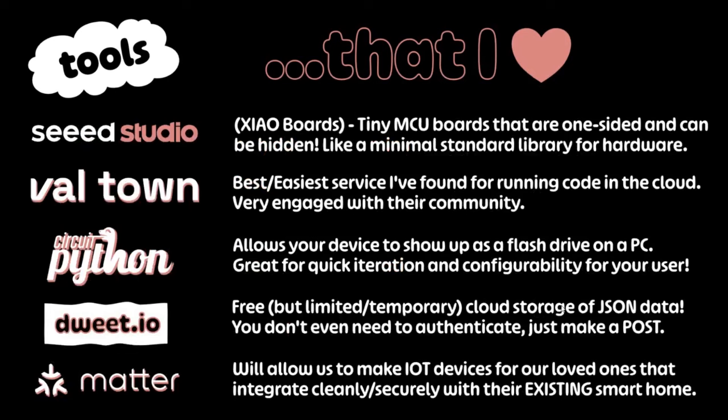These are just other tools that I like — each one kind of touches on something I said earlier. I'll leave this up for a sec, and I do have links at the end where you can click and find all this stuff. I'm a huge CircuitPython advocate. I highly recommend it. Every gift I've given, everything I showed here except for this speaker, is running CircuitPython.